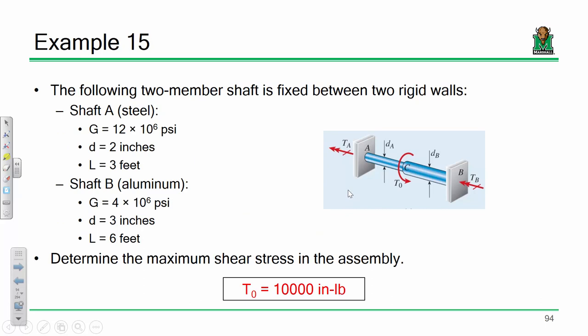Let's move on to the next example — this one involves external indeterminacy. I've given you lengths, G values, and diameters. Since I've given you diameters — two inches for the steel and three inches for the aluminum — right off the bat you should compute your J values. This is an external indeterminacy structure, so the equation of compatibility is a little different from the last problem.